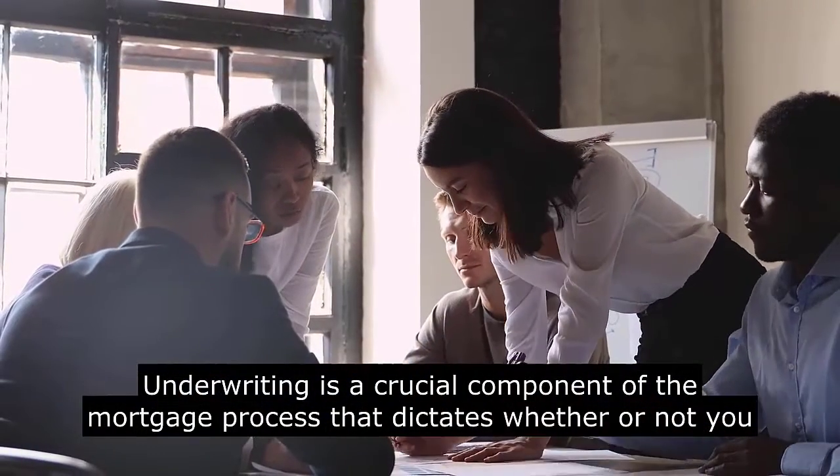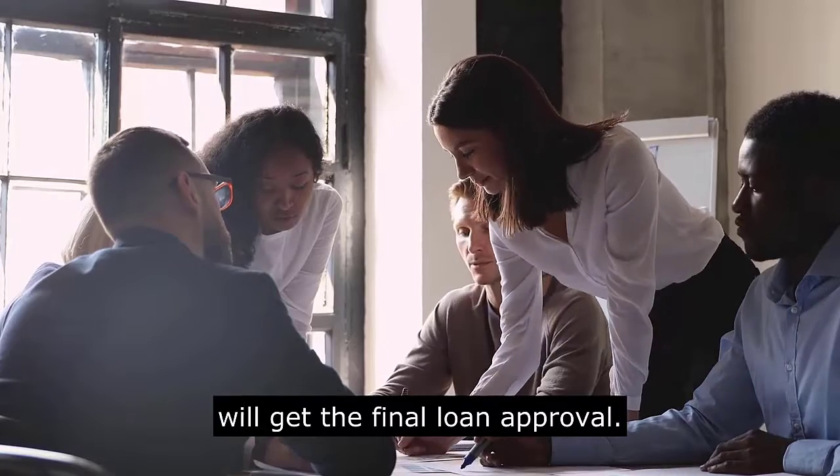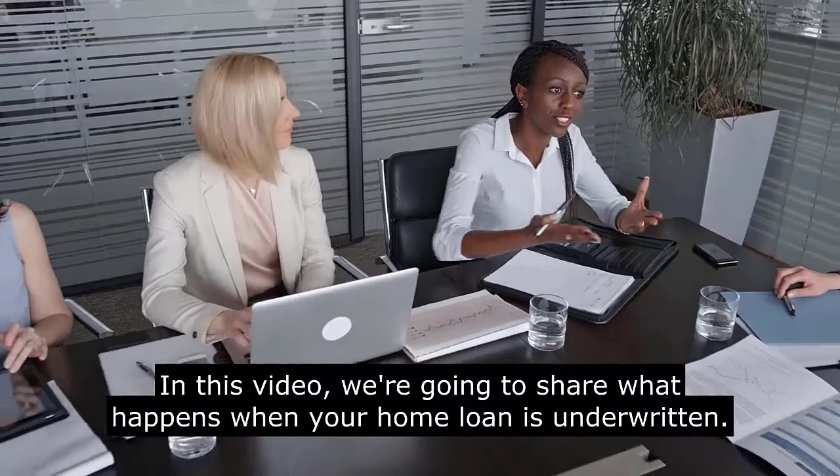Underwriting is a crucial component of the mortgage process that dictates whether or not you will get the final loan approval. In this video, we are going to share what happens when your home loan is underwritten.